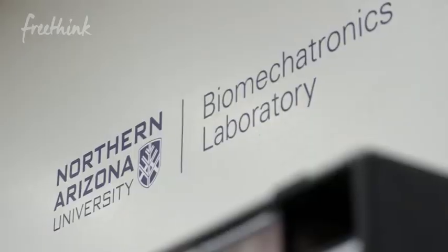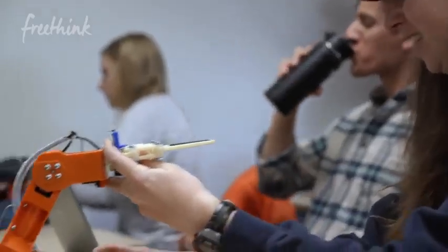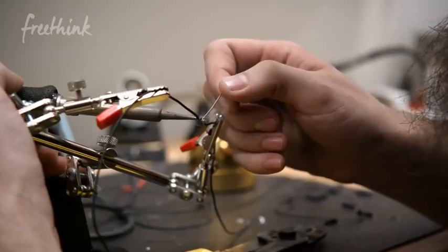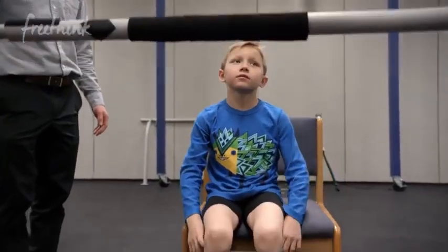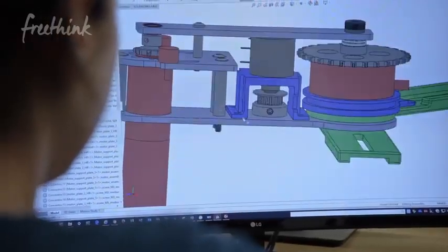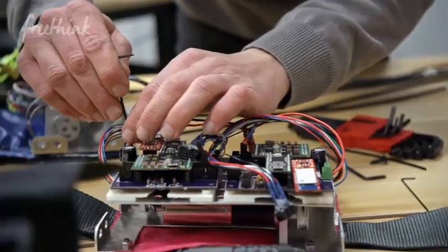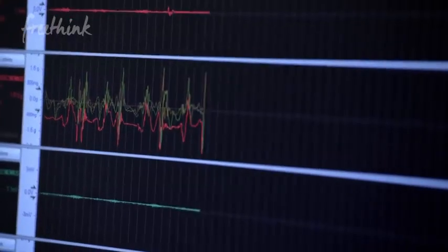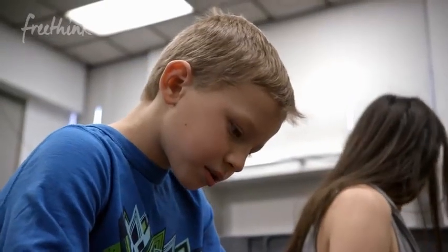The Biomechatronics Lab is a lab that I started here on campus about a year ago. Here in my lab we're designing pediatric-specific wearable devices — pediatric exoskeletons. Wearable robotics are powered devices that augment human function, so they're used to improve performance, improve mobility, and they can enhance rehabilitation. Basically anything that works synergistically with a human is a wearable robot.